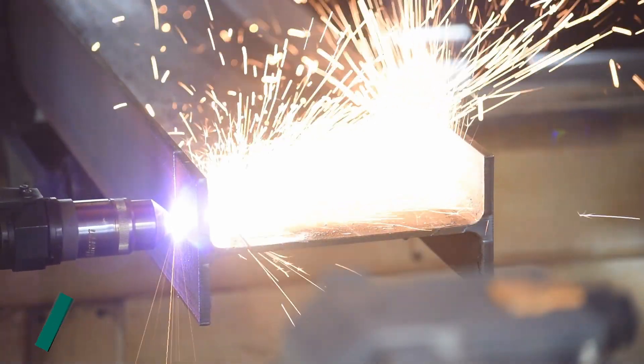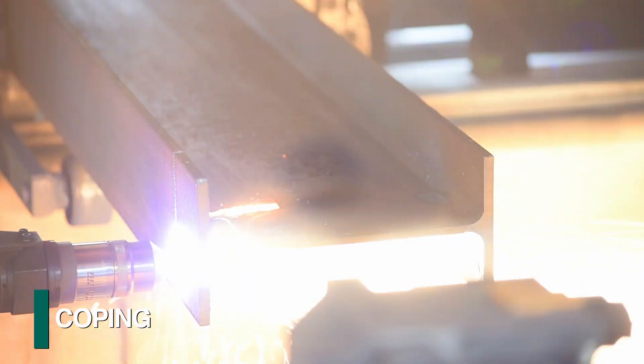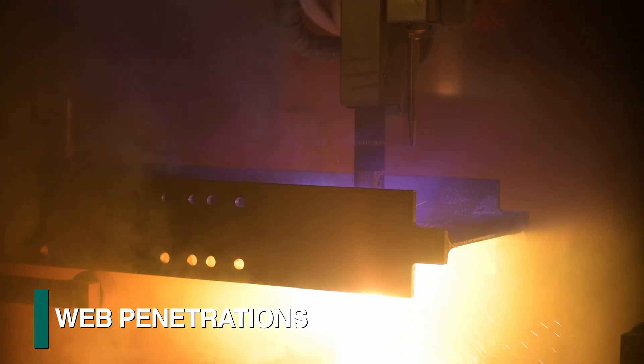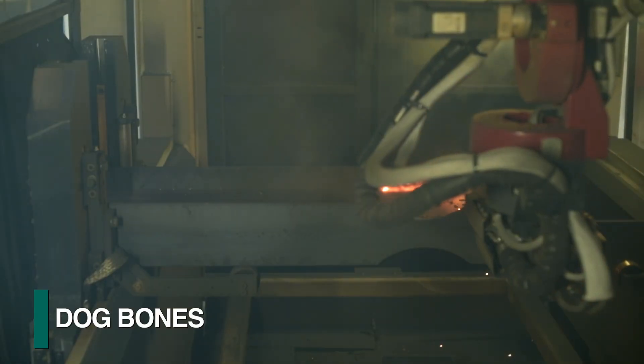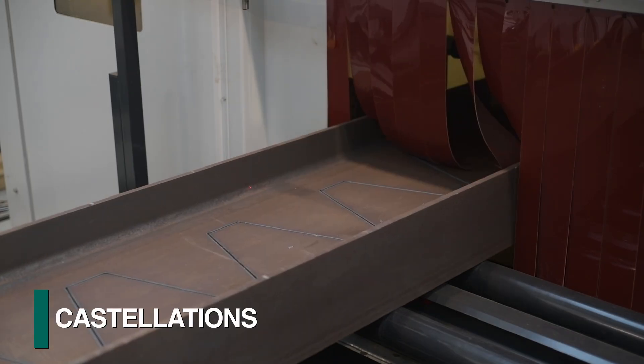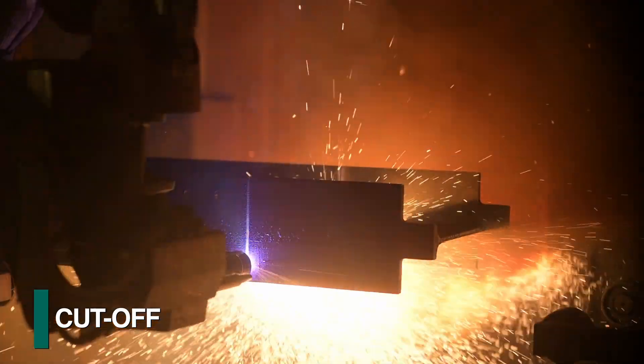The processes that are generally better suited for thermal cutting are coping, flange thinning, web penetrations, dog bones, beam splitting, castellations, cut-off, and more.